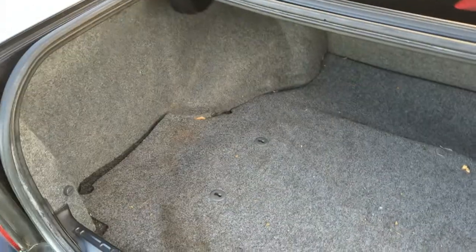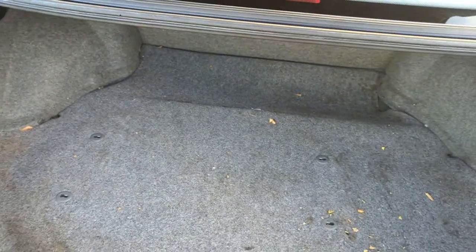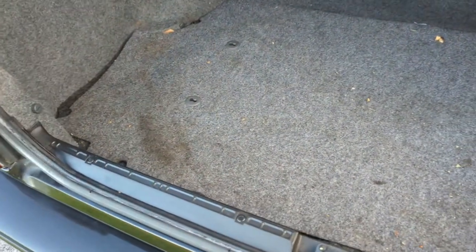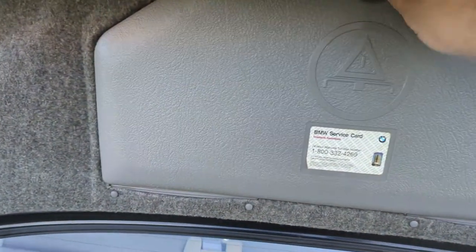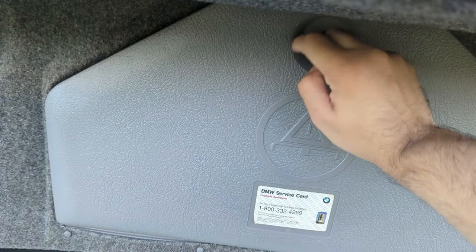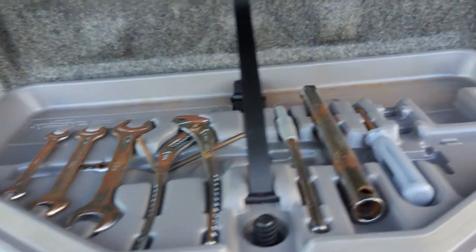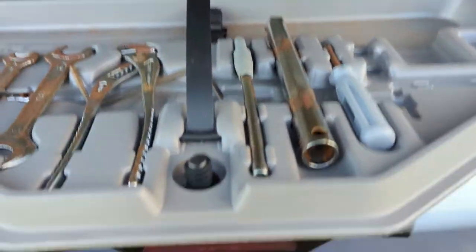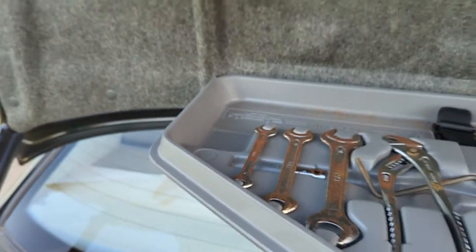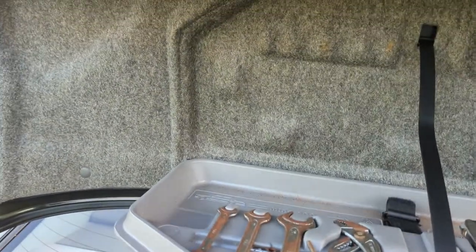Huge trunk — tremendous trunk. Little compartment right here. The battery's actually not in the trunk as in most BMWs; it's actually under the back seat in this car, which saves yourself a little bit of room. Standard BMW tool kit in here — a little rusty, but it's in good shape.